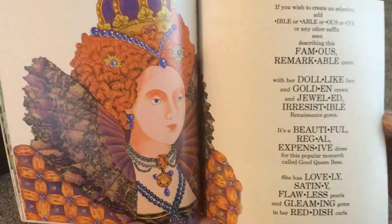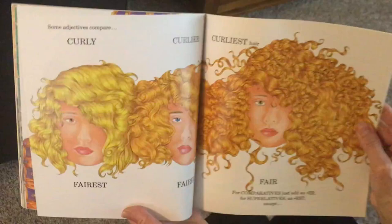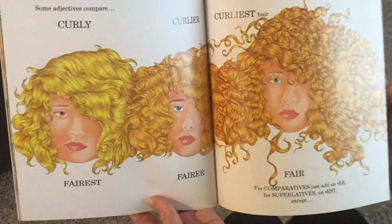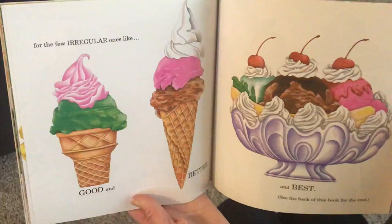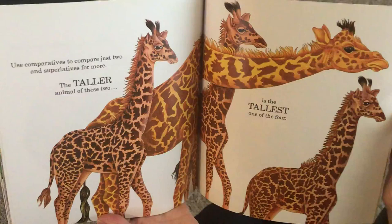Some adjectives compare. Curly, curlier, curliest hair. Fairest, fairer, fair. For comparatives, just add an -er. For superlatives, add -est. Except for the few irregular ones like good, and better, and best. Use comparatives to compare just two and superlatives for more. The taller animal of these two is the tallest one of the four.